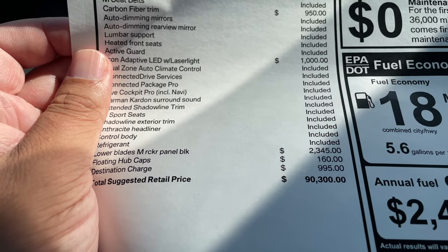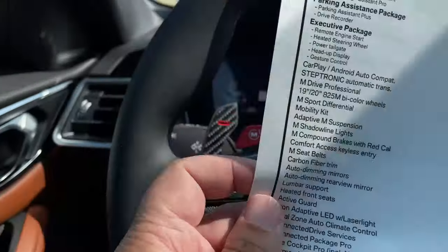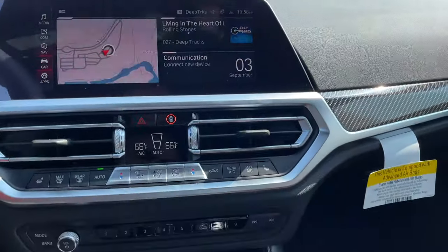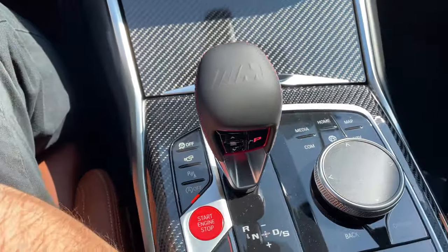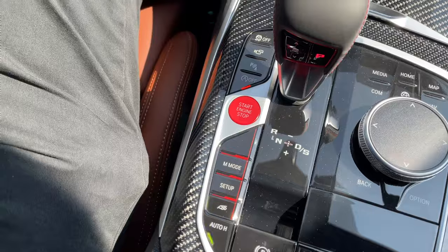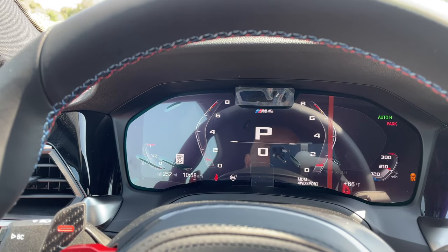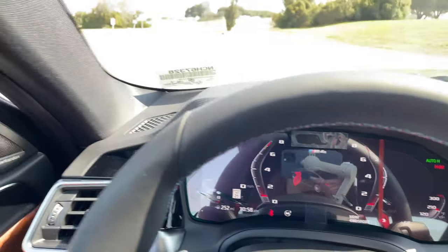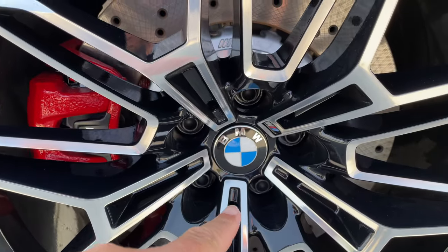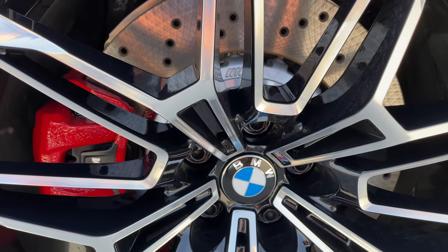I also forgot to mention — another $160 for the floating hubcaps, for the detail-oriented photographer, so your BMW logos are always going to be right side up. They self-level, just like Rolls-Royce.